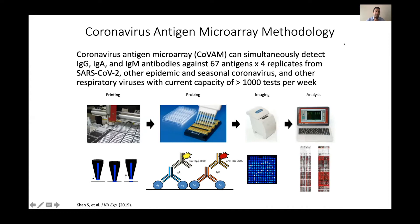I'm going to talk about our methodology. The coronavirus antigen microarray is essentially an ELISA, but done against 67 different antigens with four replicates per antigen, and simultaneously measuring IgG, IgA, and IgM. We have antigens from SARS-CoV-2 — seven right now, expanding in a future version — as well as other epidemic coronaviruses, SARS-1 and MERS, and seasonal coronaviruses.